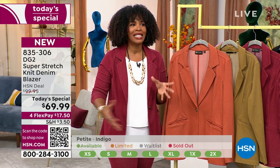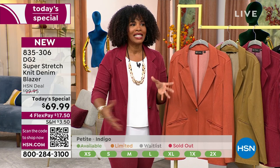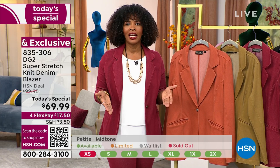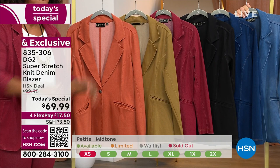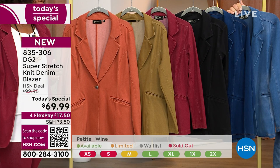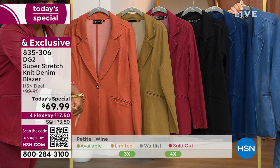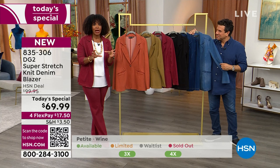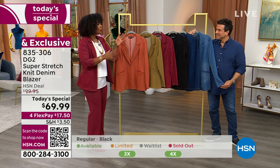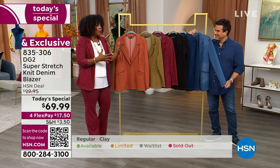For those of you in petite who feel left out of the blazer community because it's so hard — you have to get a regular size, then spend just as much tailoring it, and it still never fits right — this was made not just shorter for petites, but with a total petite structure for your body. Your feedback means a lot, and the team at DG2 said we're not going to leave you out. For over 29 years at HSN, DG2 has been making items you couldn't find anywhere else that didn't fit right in other brands.